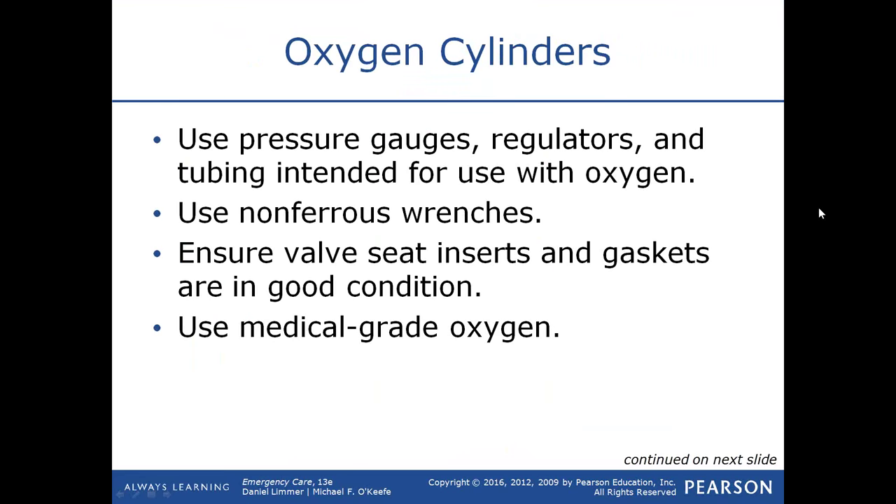There is 100 percent oxygen in an oxygen tank. Unlike an SCBA that a firefighter or scuba diver would wear, an SCBA has air in it, and air only has 21 percent oxygen and 79 percent nitrogen, as well as a few other elements.